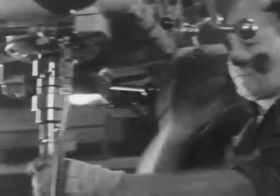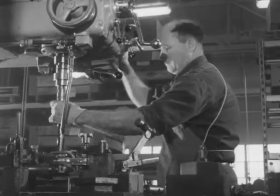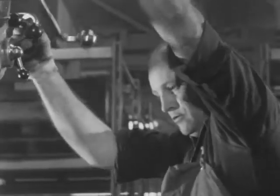Welding. Drilling holes. Fashioning and connecting nuts, bolts, wires, plates — an infinite variety of shapes and forms that will perform with maximum reliability.